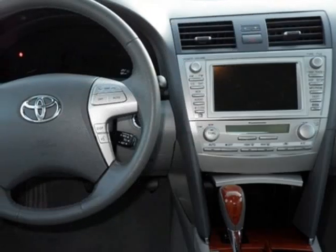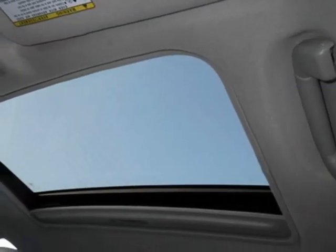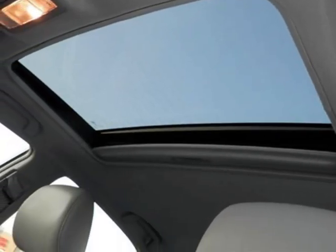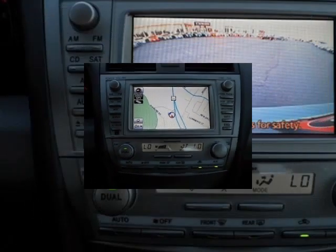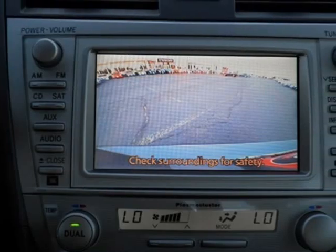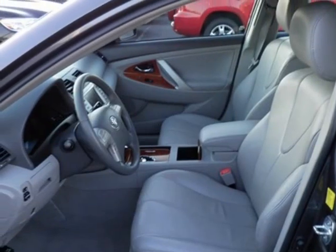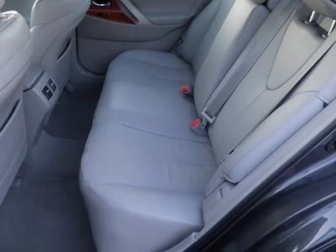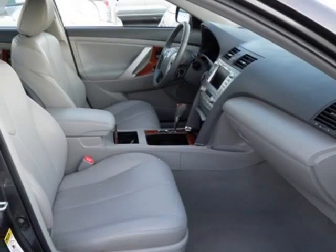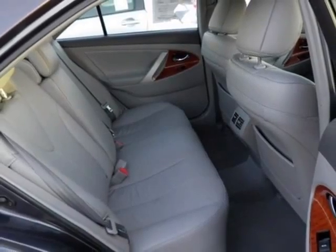Please call us for a walk-around description of the vehicle or to schedule a test drive. Thank you.